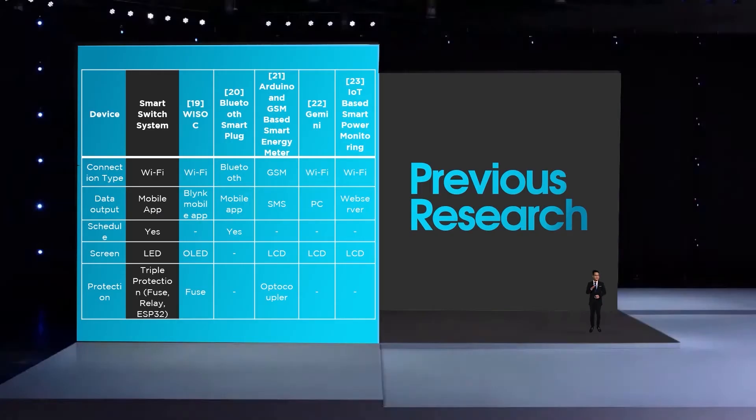Before we dive further into Smart Switch System, let's take a look at previous research to set up a benchmark. As you can see from the table, I took the best features to be implemented into my device. Instead of using GSM or Bluetooth, which are slow and expensive, I use a cheaper and faster connection — Wi-Fi. I also created my own mobile app, implemented a schedule feature, and used LED for low electrical consumption instead of an unnecessary OLED display. Some of the devices have single or no safety at all, but I implemented not single, but triple safety protection. With all of that, this is Smart Switch System.